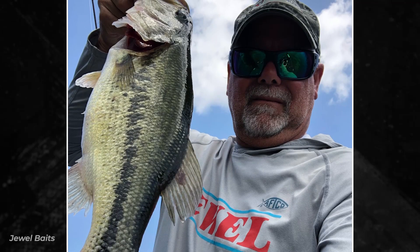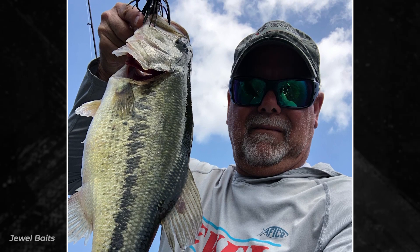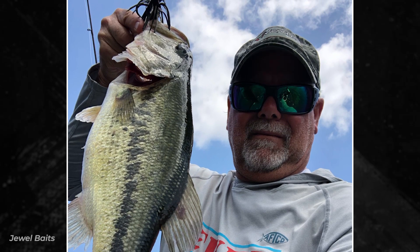One reason Gail likes it: he's a big believer in contrasting skirt colors — like black and blue, green pumpkin and orange, and in this case brown and purple. That's also why he almost never uses the same color trailer with his jig — he likes the contrast between the two. Gail has fished and invented more great jigs than maybe anybody ever, so don't doubt him. Whack some bass with some Bass Whacker or PB&J!